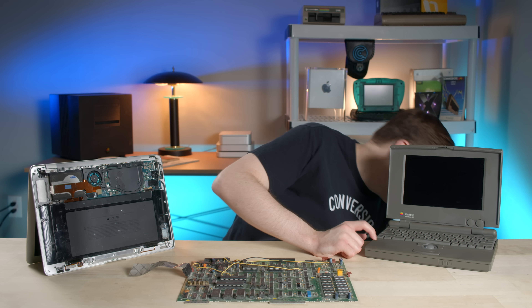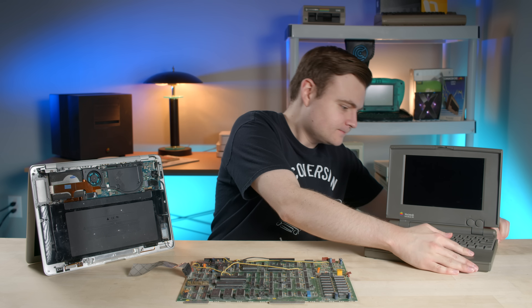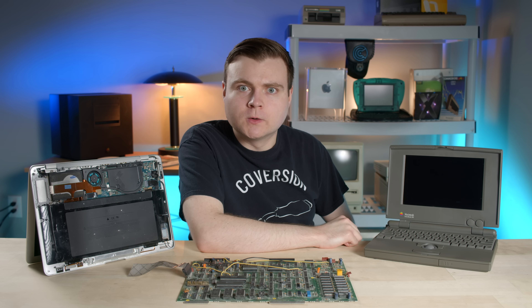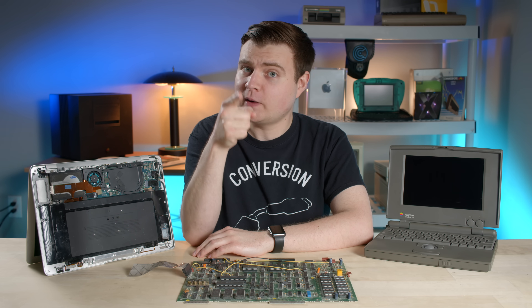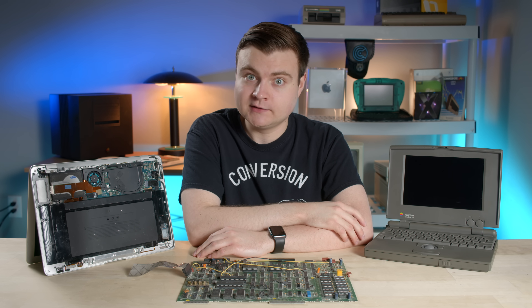So let's go ahead, boot her up, plug her in. Oh no. Hey guys, how are you all doing? I'm doing pretty great today too, but this PowerBook 100 has seen some better days.